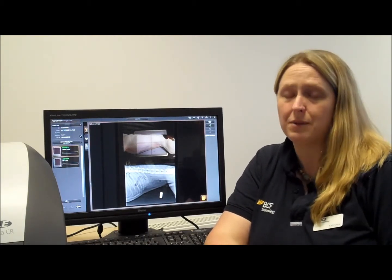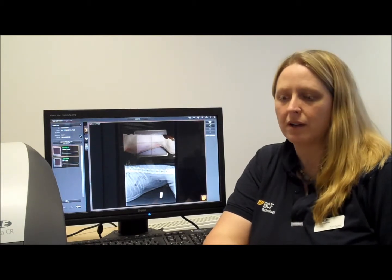We've been in the very lucky position of working with CareStream to develop this new software, and we've been able to take customer feedback to them to help them produce what we feel is one of the best pieces of software out there now for the veterinary market.